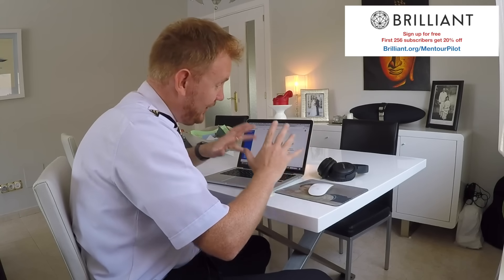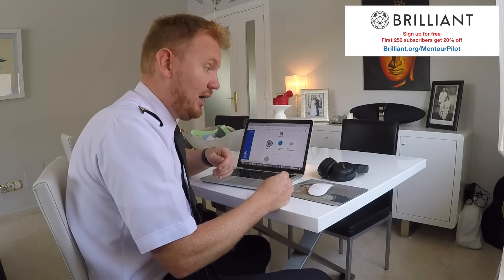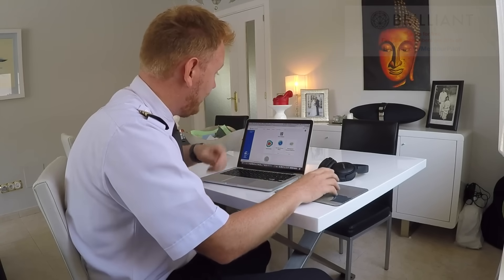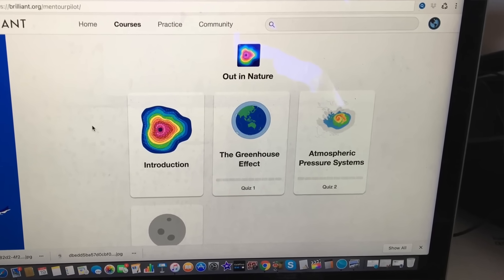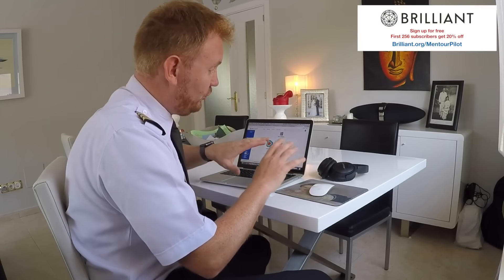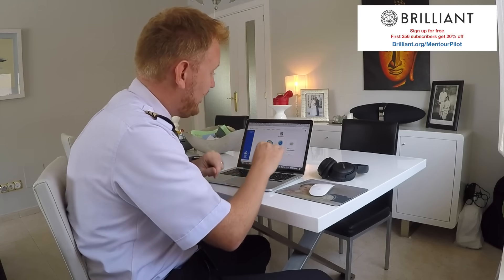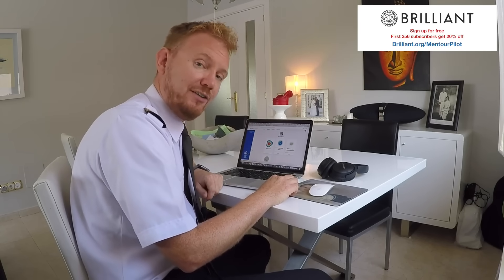If you're like me and didn't find math and physics classes in school that fun, I highly recommend checking out Brilliant.org. They take real-life examples, bring you quizzes on those examples, and guide you through solving them — building your fundamental knowledge in the process. A course I'd recommend is Physics of Everyday, which includes atmospheric pressure systems, basically meteorology, something you'll definitely need for pilot training. Signing up to try Brilliant.org is completely free, and the first 256 of you to click the link below get 20% off the annual fee.